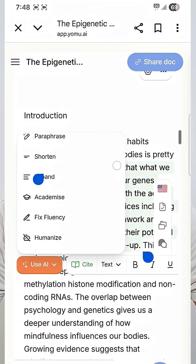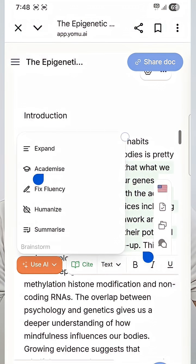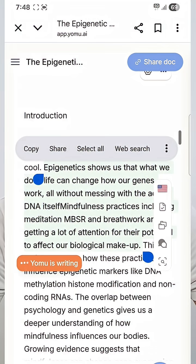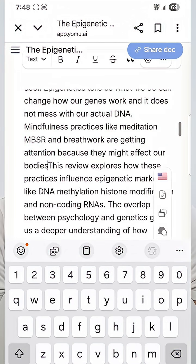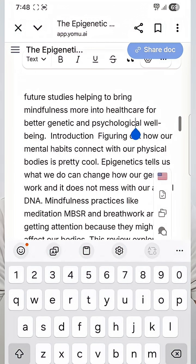Using the AI commands, Yomu can paraphrase your text, find supporting or contradicting studies, cite relevant papers, fix fluency, make the language more academic, or even humanize AI-generated content — all to make it ready for publication.